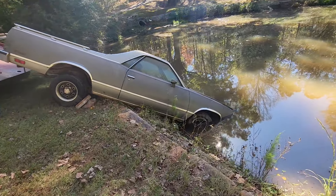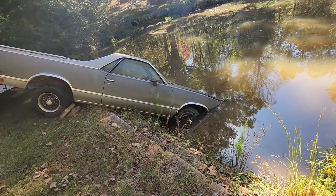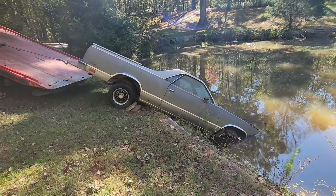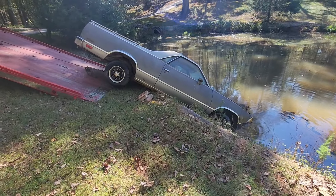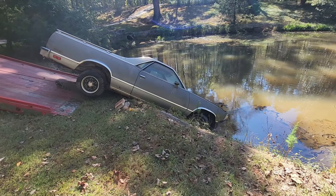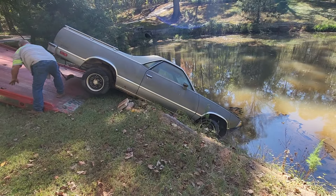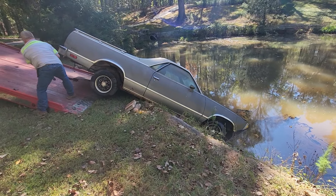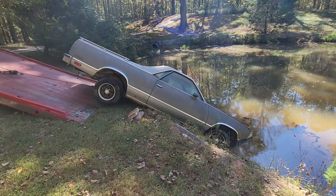We're still working on it. We're trying to clean it up and get a little water out of there, but it's not really working here.